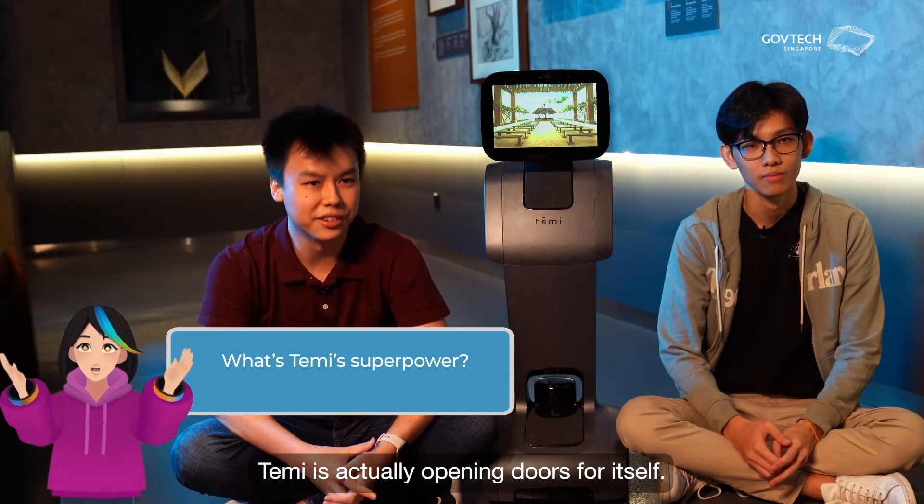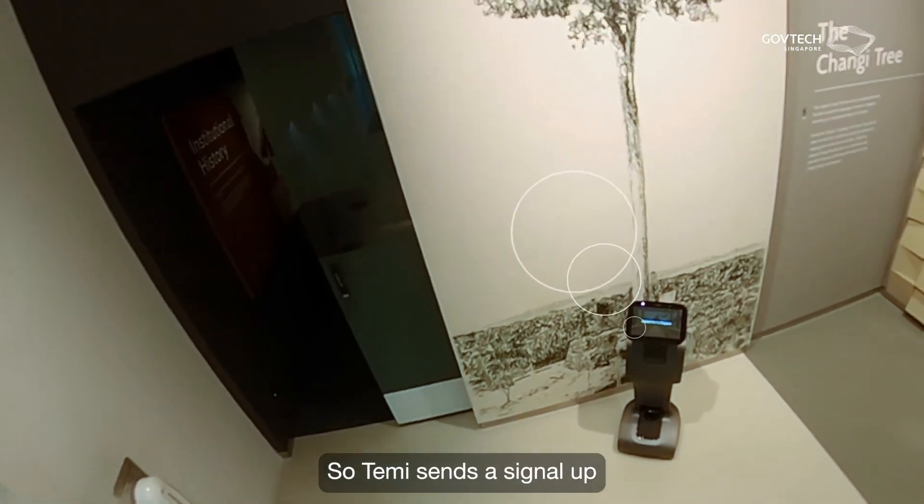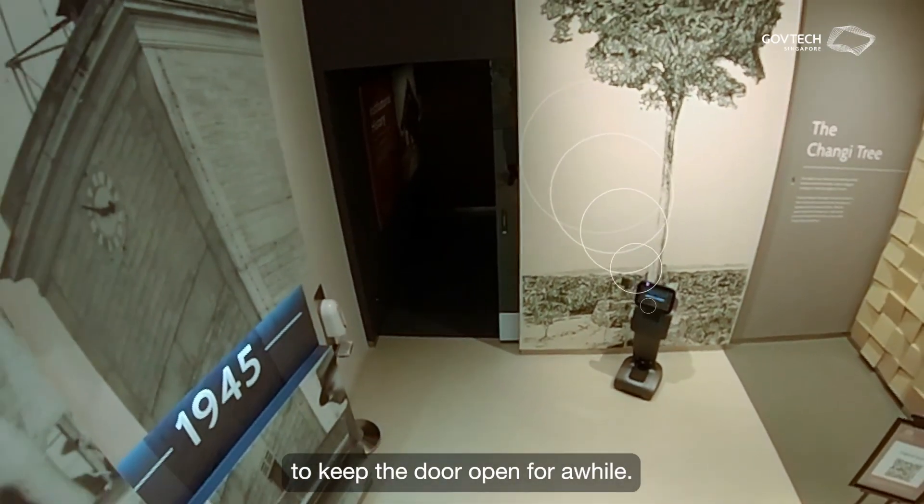Tammy can open doors. Tammy is actually opening doors for itself. Tammy sends a signal to keep the doors open for a while.